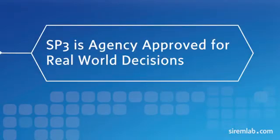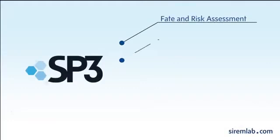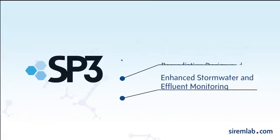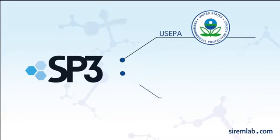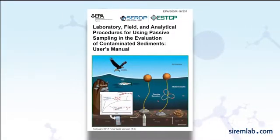SP3 is agency approved for real-world decisions. Decision makers use passive sampling to provide critical data for fate and risk assessment, toxicity identification, remediation design and monitoring, and enhanced stormwater and effluent monitoring. SP3 is accepted by US EPA and state regulatory agencies. Serum is listed as a service provider by the US EPA passive sampling guidance.